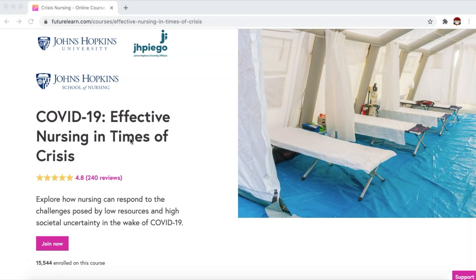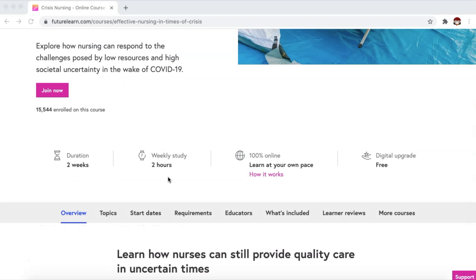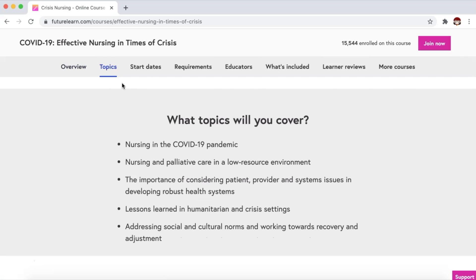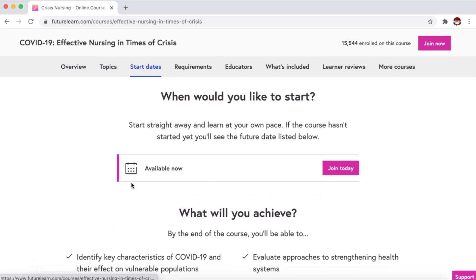Here we have COVID-19 Effective Nursing in Times of Crisis, offered by Johns Hopkins School of Nursing. Duration is two weeks, two hours of weekly study time, 100% online, learn at your own pace. You can see here the course overview, the topics, start dates, and you can see it's available now and you can click Join Today.